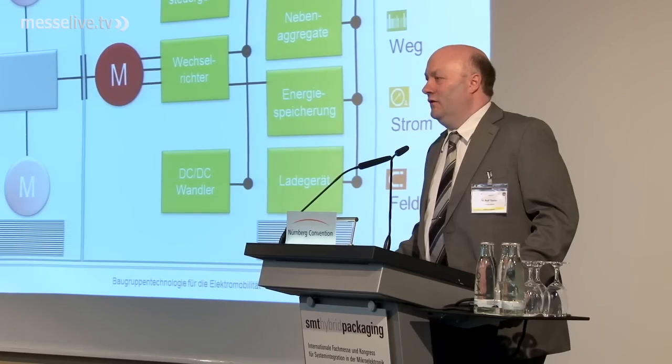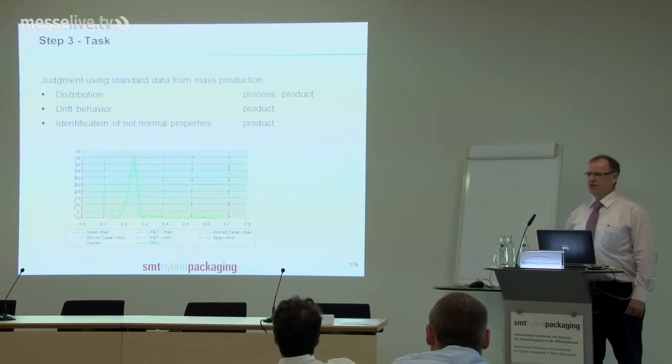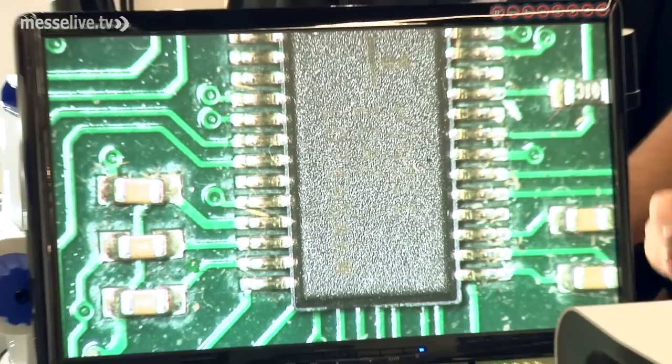Parallel to the exhibition, congress participants were able to gain insight into the hot topic of electronic devices technology in electro mobility from top experts in the area. The tutorials also focused on trendsetting topics in electronic assembly and once again proved the importance of this event as a core meeting point for the sector. It is important because it is very compact and most of our suppliers are here. Customers are visiting and dealing with final negotiation issues. It is a very good exhibition — a lot of companies are here, and we can find new solutions for our products.